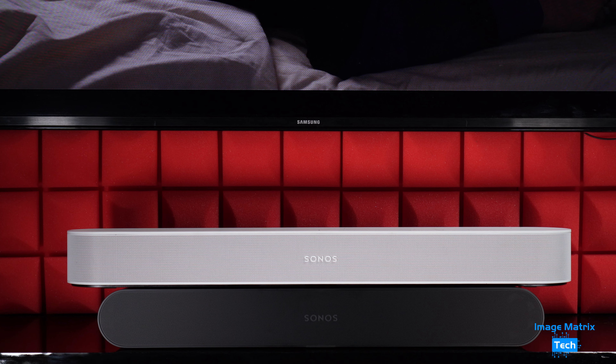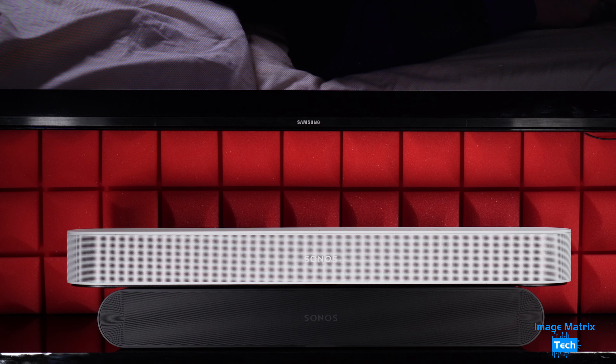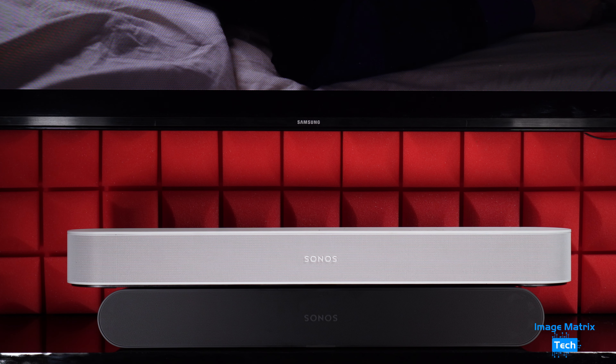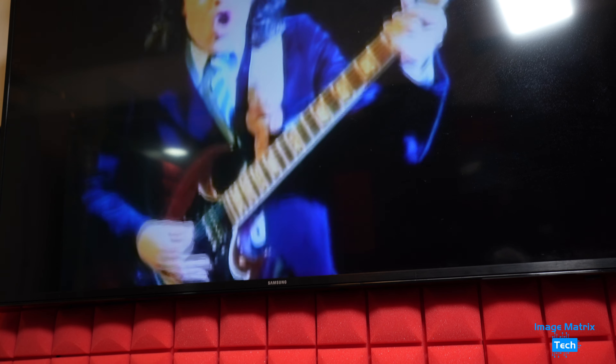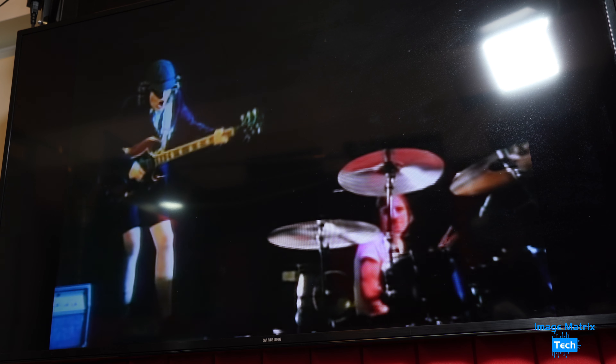But for $399 Australian dollars, you're going to miss out on a few things the Beam Gen 2 has for $699. The Ray doesn't have Dolby Atmos — as seen working here on the Beam — but you'll still get separation. Play any AC/DC track to test that out, but get too far away and this effect will dissipate.